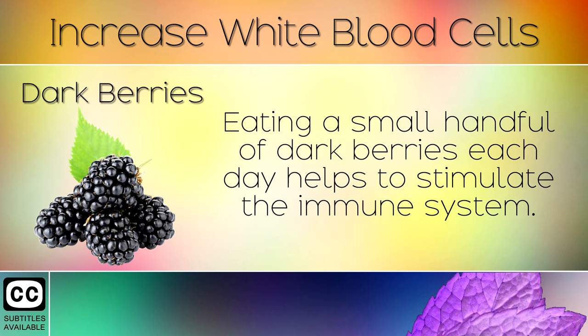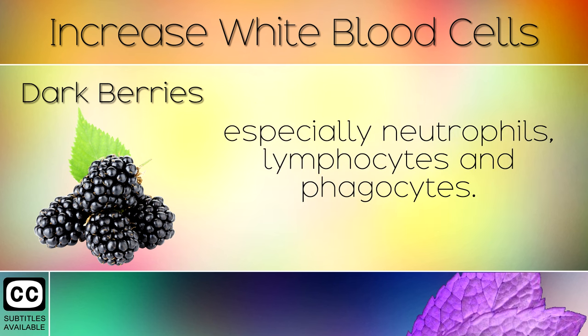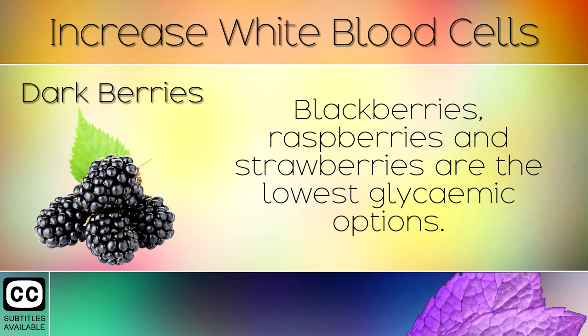11. Dark Berries. Eating a small handful of dark berries each day helps to stimulate the immune system. Berries are loaded with antioxidants and Vitamin C which supports the growth of white blood cells, especially neutrophils, lymphocytes and phagocytes. Blackberries, raspberries and strawberries are the lowest glycaemic options.